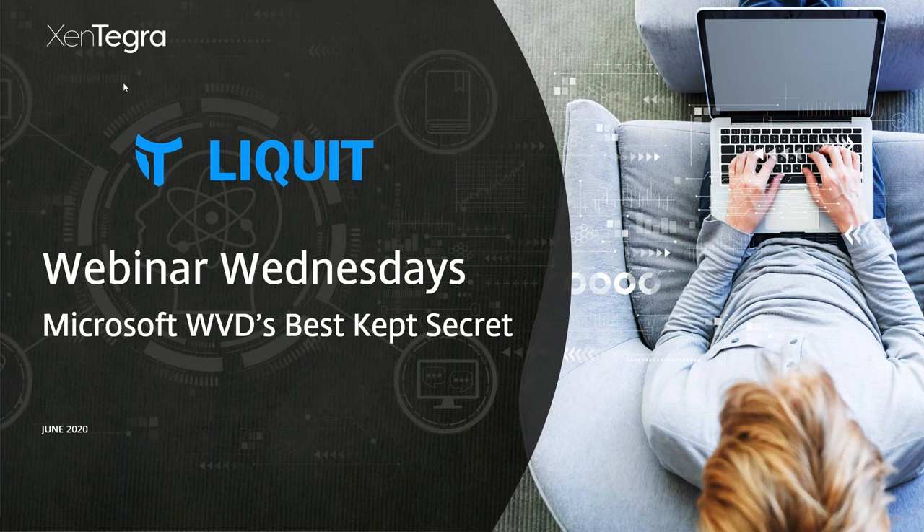Welcome to another edition of Zintegra's Webinar Wednesdays. Today's topic is a fun one — we have a great vendor called Liquid, and we're going to be focusing on Microsoft WVD's best-kept secrets. I'd like to introduce myself: my name is Pete Downing, I'm the host and CMTO of Zintegra. On the phone I also have Nico and Peter.